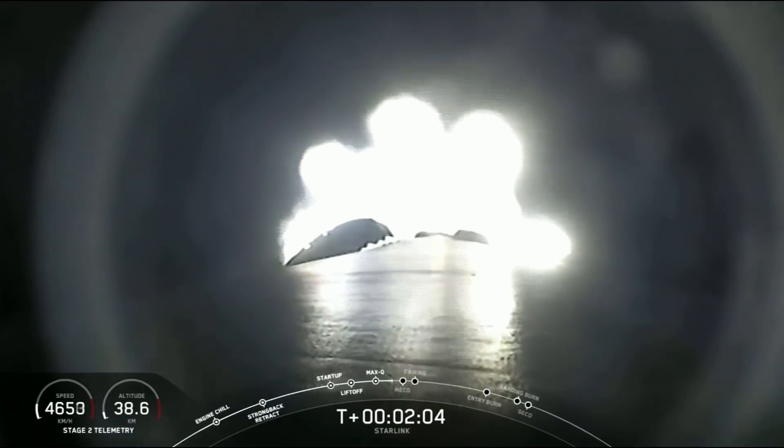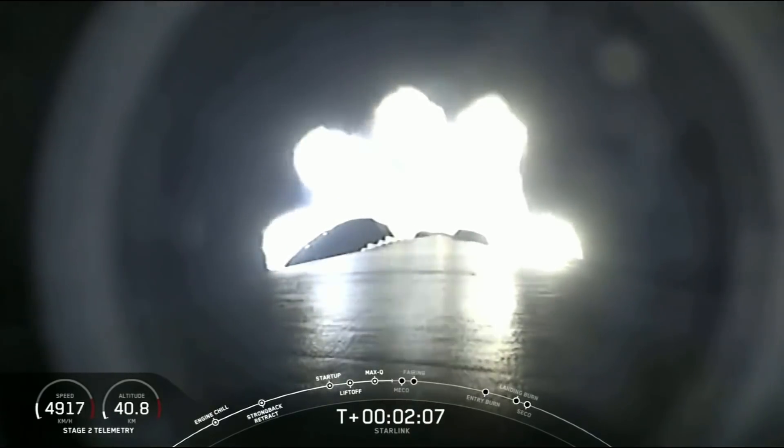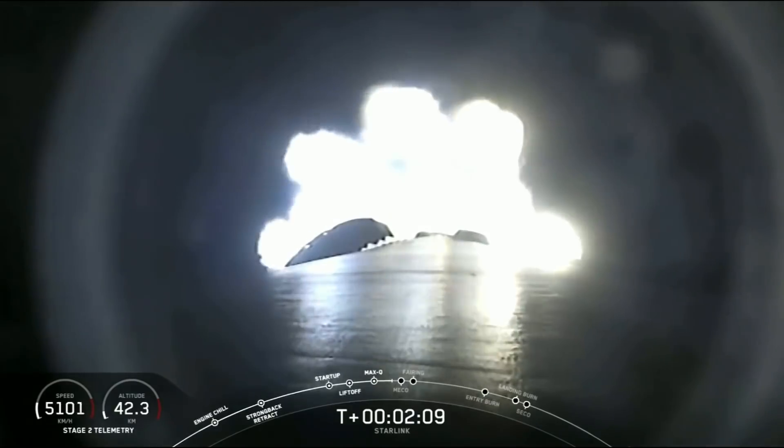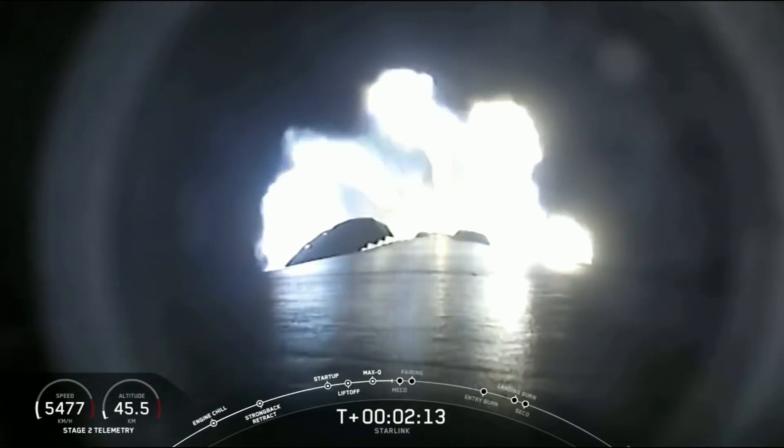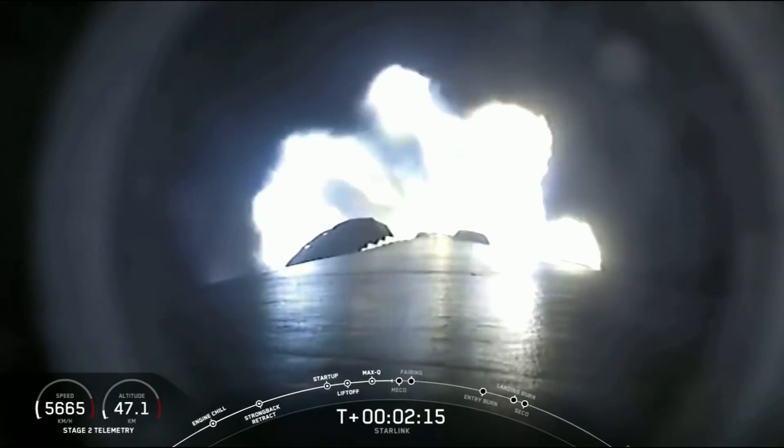We are at T plus two minutes and five seconds, so we're just about 25 seconds away from those three events. Again, that is MECO, stage separation, and SES-1, or second engine start one.